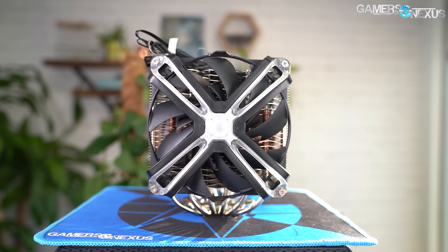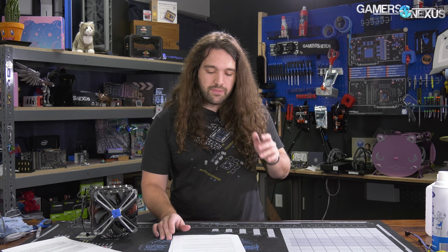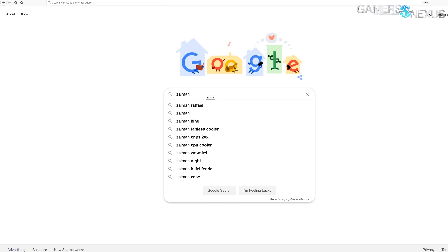This is the CNPS 20X. We've got a lot of thermal testing on this one today. We ran it through our whole normal suite, including the new CPU testing methodology we have for coolers. If you want to learn more about how we test CPU coolers, you can check our previous review videos or our article on CPU cooler testing methodology. We're just going to do the numbers today, in addition to talking about the marketing and the installation process of this cooler, just like we did recently for the Arctic Liquid Freezer 2, which will be included in these benchmark charts as well.